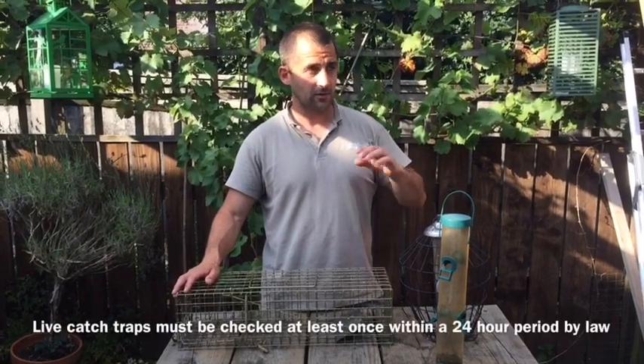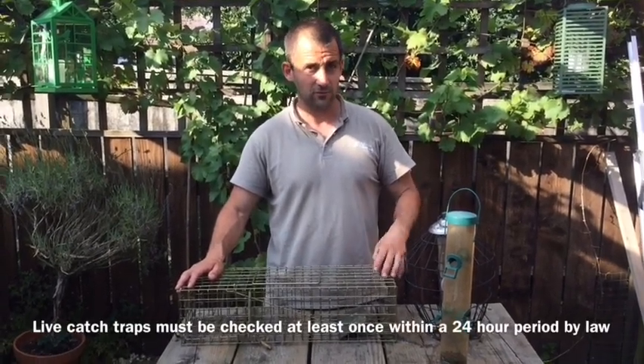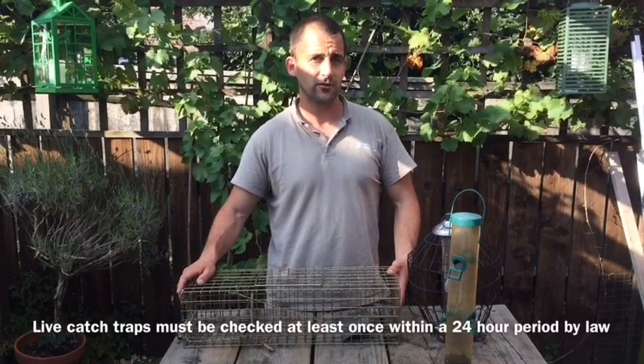I'll let it get used to it, and then I'll remove the peanut feeder and leave this as its only food source. So we're going to set this now on top of the shed and see how we get on.